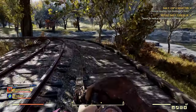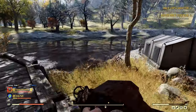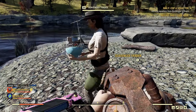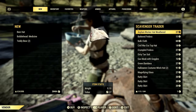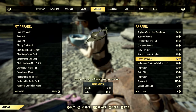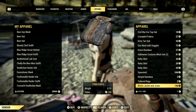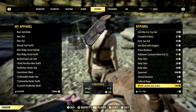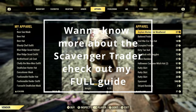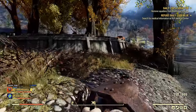This is the location where the scavenger trader can actually spawn. I literally just checked this and there were a bunch of dead people, so the only thing I got was the winter jacket and jeans, which isn't bad. So that's her location.